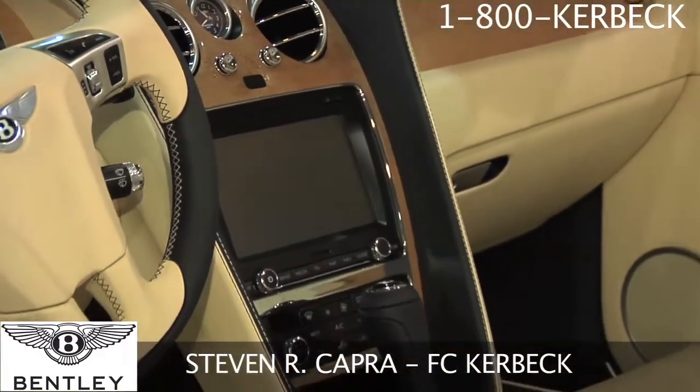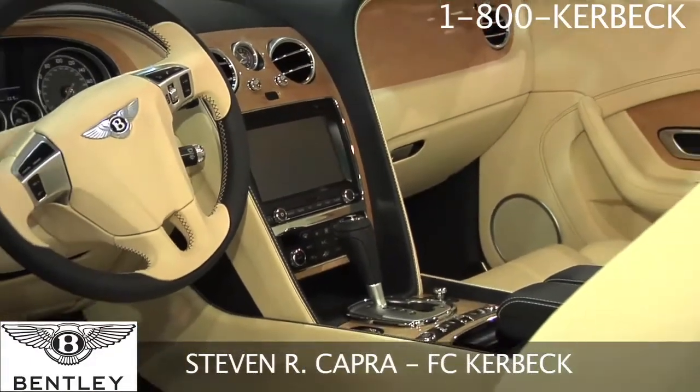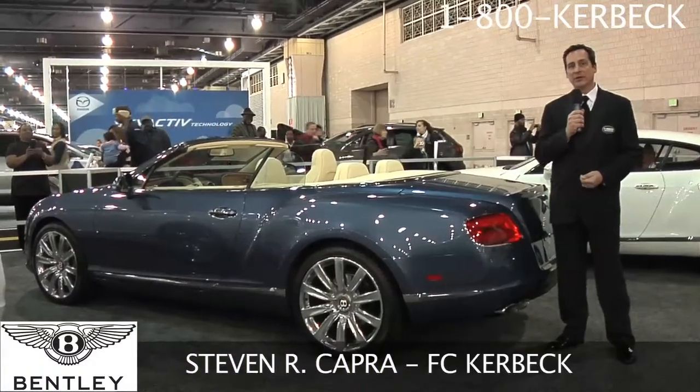Give us a call at Ed Kerbeck and we'd love to sit down with you in the premium brands division and help you build the car of your dreams, or discuss what's available in our current inventory.